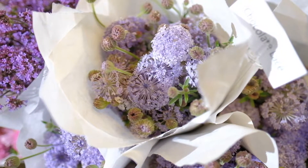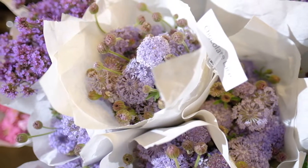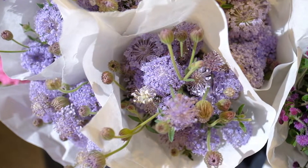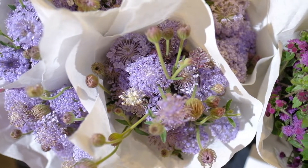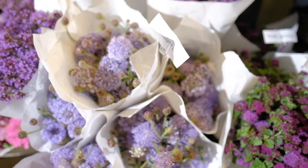Here we have an interesting flower and it's called Chocolate Lace. Now it really doesn't look like chocolate but it does have a lacy textured quality to it which is really beautiful. It's a nice lavender tone and it's something that would really complement some darker tones as well.